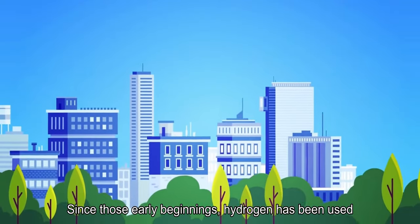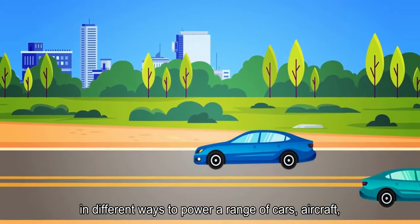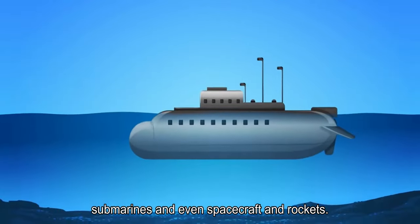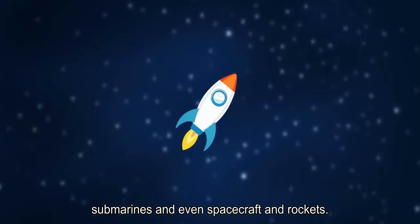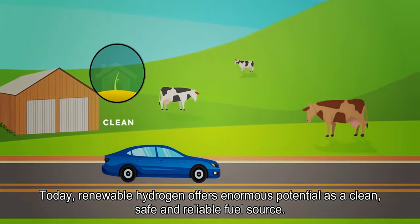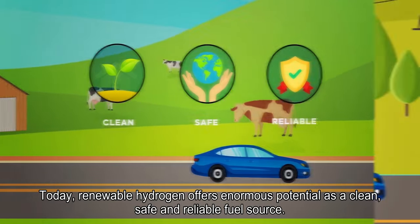Since these early beginnings, hydrogen has been used in different ways to power a range of cars, aircraft, submarines and even spacecraft and rockets. Today, renewable hydrogen offers enormous potential as a clean, safe and reliable fuel source.